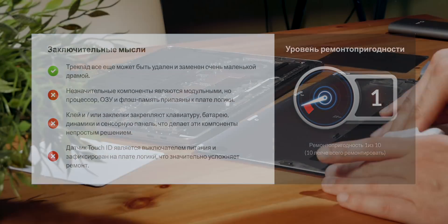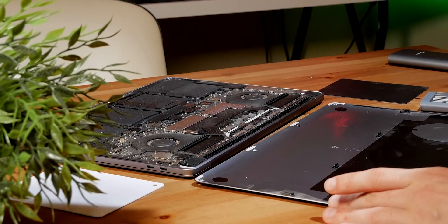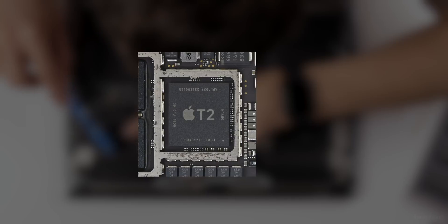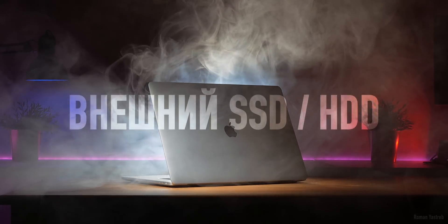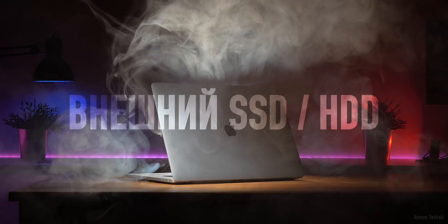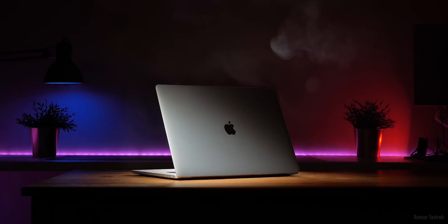Ремонтопригодность — 1 балл из 10 согласно отчёту iFixit из-за распаянных компонентов на материнской плате. Апгрейд компьютера в будущем исключён полностью. В случае выхода из строя какого-либо компонента скорее всего заменят весь ноутбук. Даже колхозный сервис-центр не сможет помочь, поскольку в данном компьютере стоит чип T2, который блокирует любого несертифицированного специалиста Apple. Для покупателей новых MacBook с чипом T2 обязательным условием является владение внешним диском с резервной копией всех данных — Apple не несёт никакой гарантии за сохранность данных на внутреннем SSD.